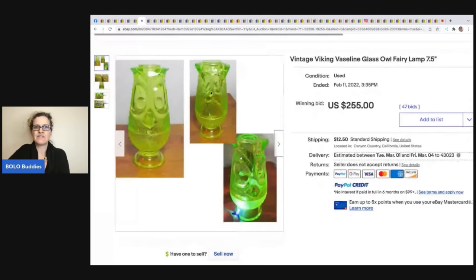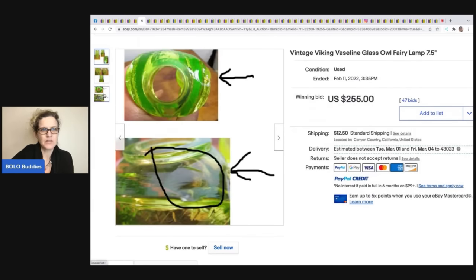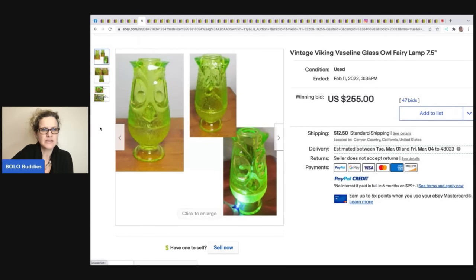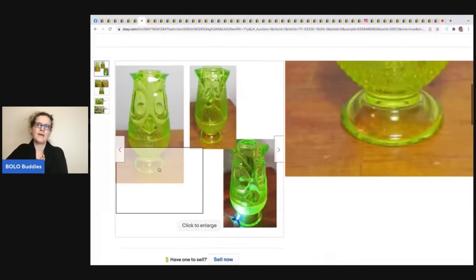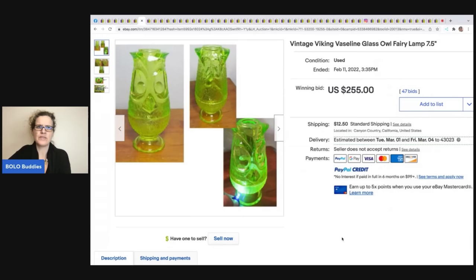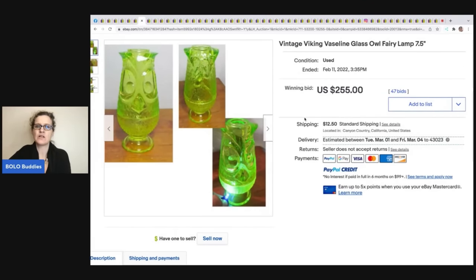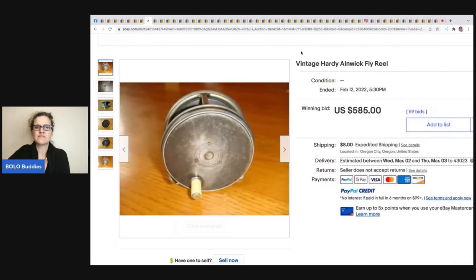The next item is a vintage Viking's vaseline glass oil fairy lamp. It does glow with a black light, though I'm surprised there aren't more photos showing that. This sold for $255 plus shipping.